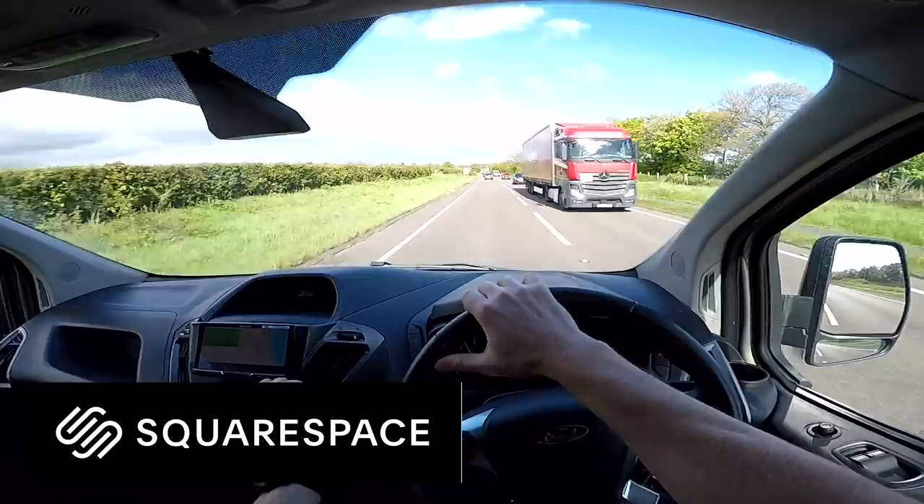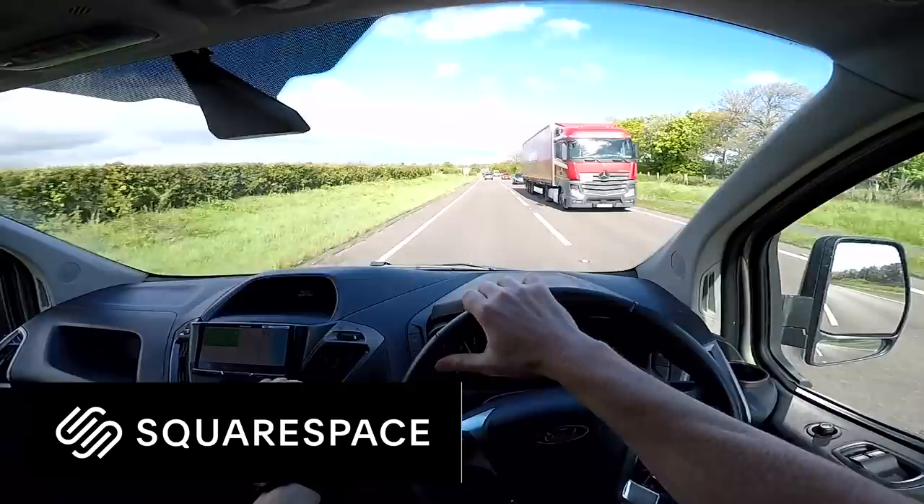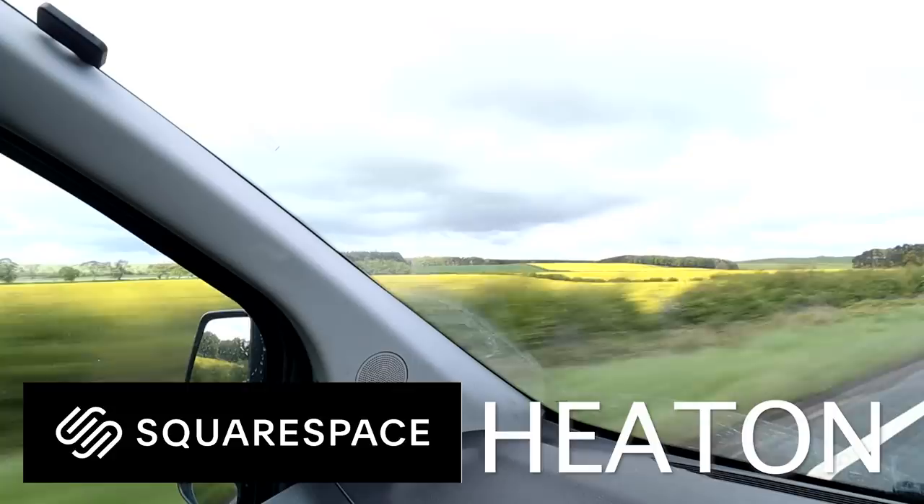Today's video has been sponsored by Squarespace. If you need a website, go to squarespace.com forward slash Heaton.